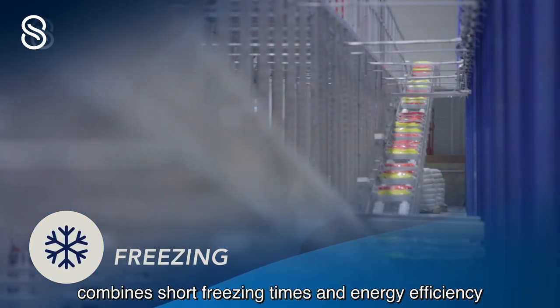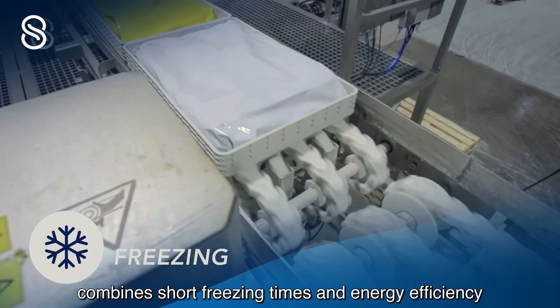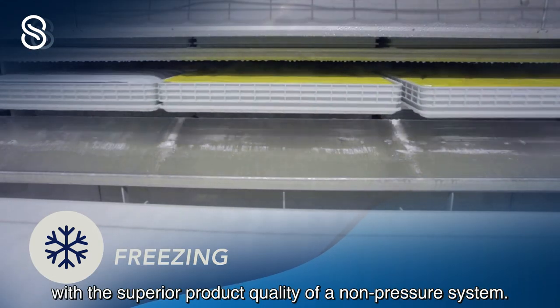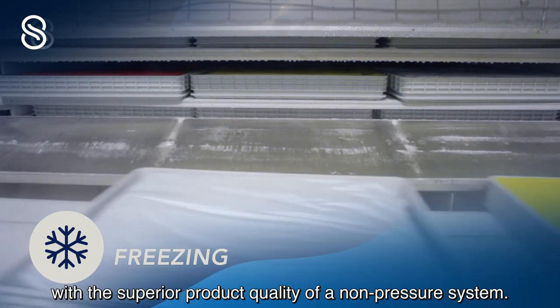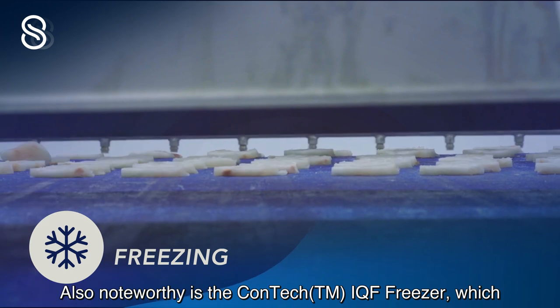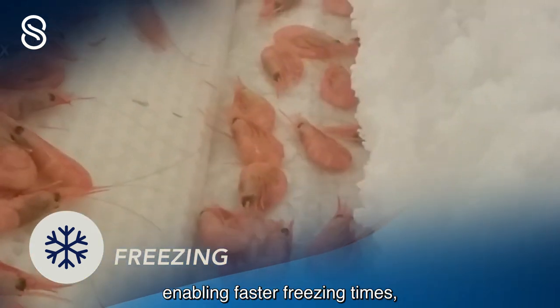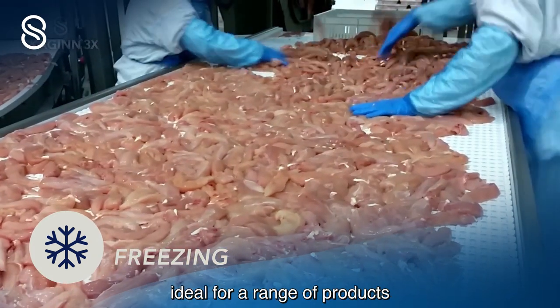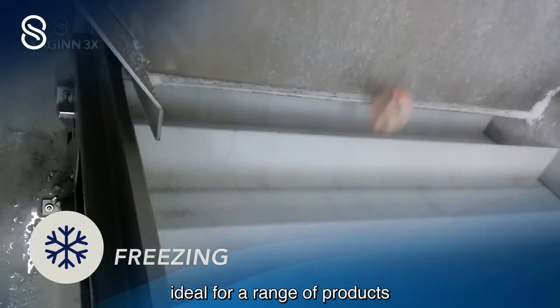Skyin3x's automatic contact freezer combines short freezing times and energy efficiency with the superior product quality of a non-pressure system. Also noteworthy is the Contech IQF freezer, which introduces the patented TCAB belt enabling faster freezing times, ideal for a range of products, especially shellfish and poultry.